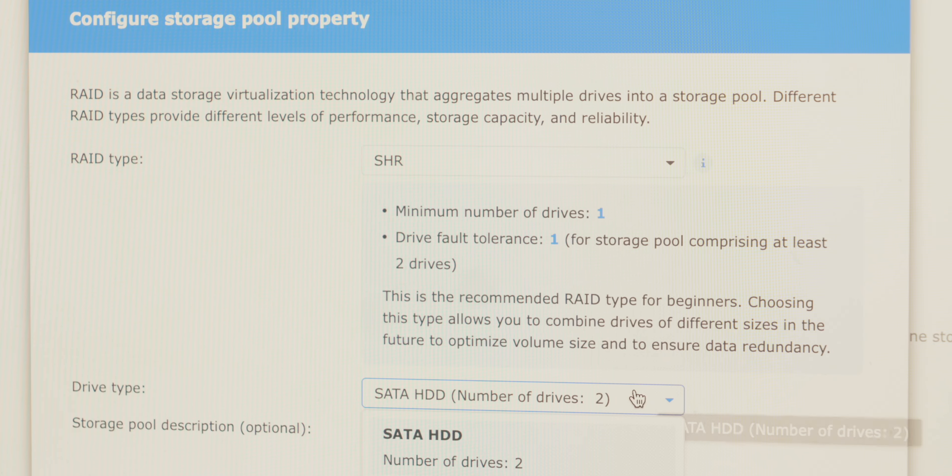One of the most important decisions you make during the setup of a NAS is choosing the right RAID array configuration. In simple terms, think of a RAID as a way to help protect your data by spreading it across multiple hard drives, so if one drive fails you don't lose everything. This is especially important if you're storing irreplaceable files like videos, photos, or work projects. Choosing the right RAID setup ensures a balance between storage space and redundancy to make sure your files are safe while still maximizing usable capacity.